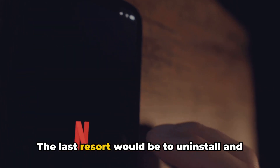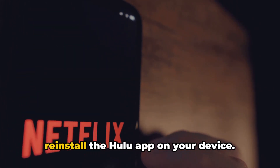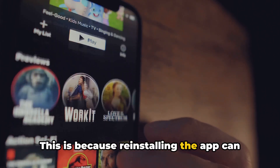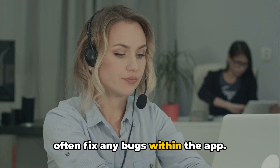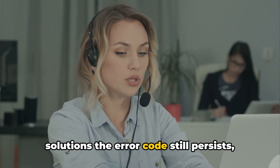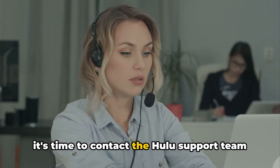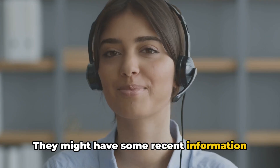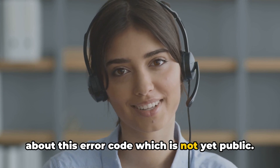The last resort would be to uninstall and reinstall the Hulu app on your device, since reinstalling the app can often fix any bugs within the app. If, after trying all these potential solutions, the error code still persists, it's time to contact the Hulu support team to report the issue. They might have some recent information about this error code which is not yet public.